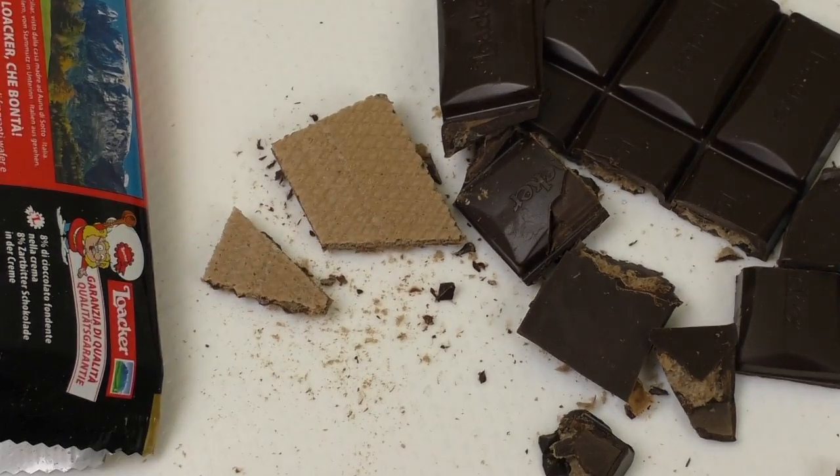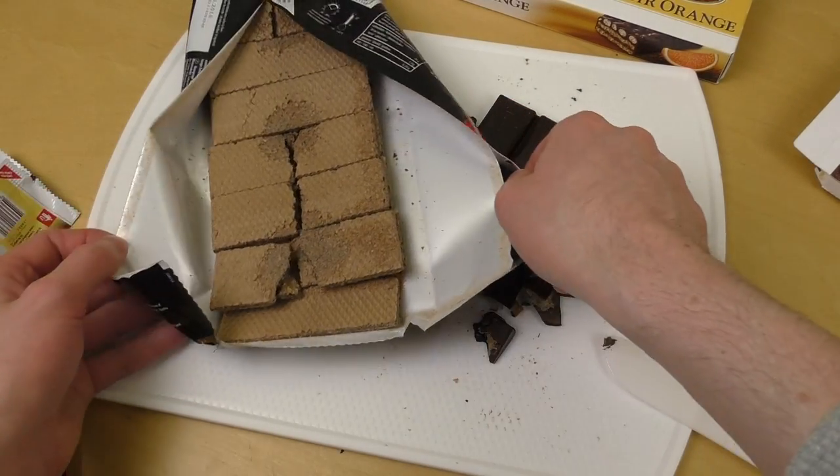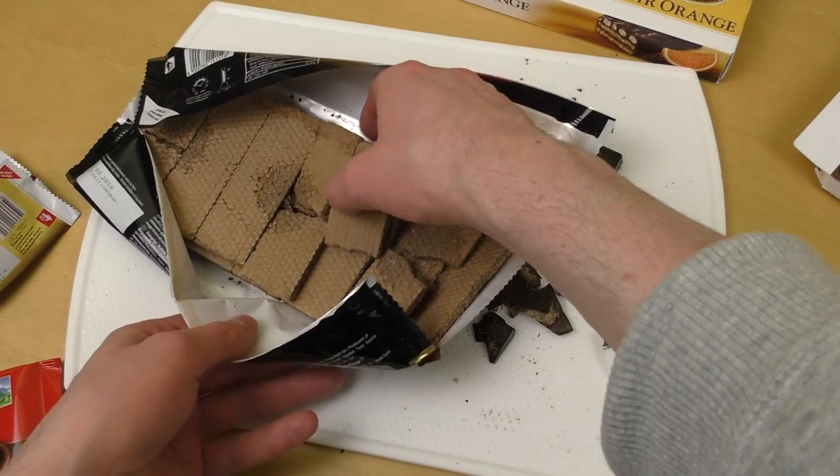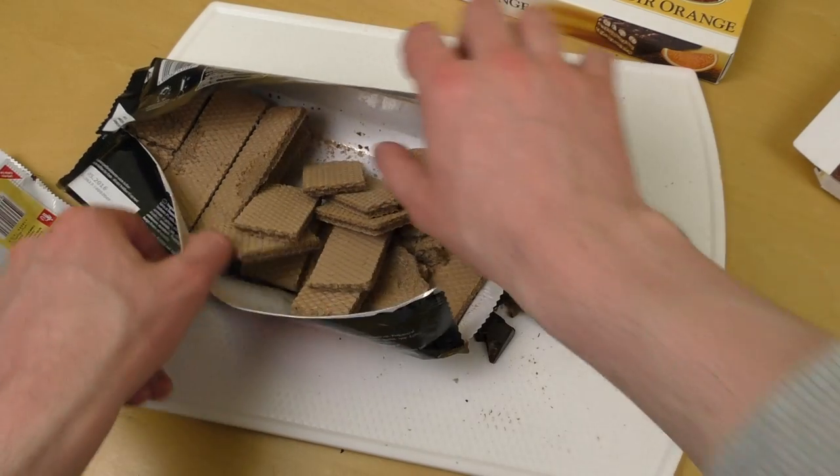Now this one has a lot of waffle. It's waffle-dominated — not so much dark chocolate.